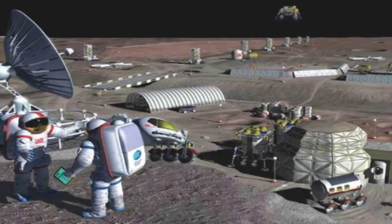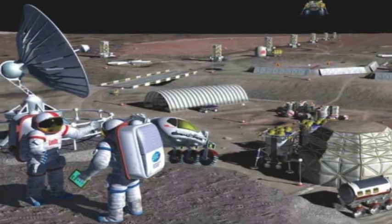NASA plans to make a trip back to the moon in the near future and start construction on a lunar outpost. So the next time NASA visits the moon, it's going to be an extended stay. The next step: living on the moon. I've got my bags packed — that's not a trip I'm going to miss.